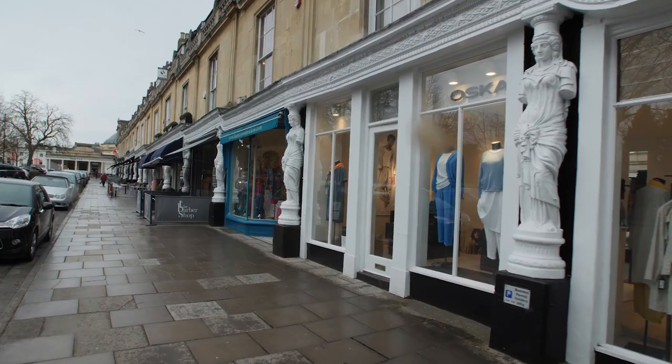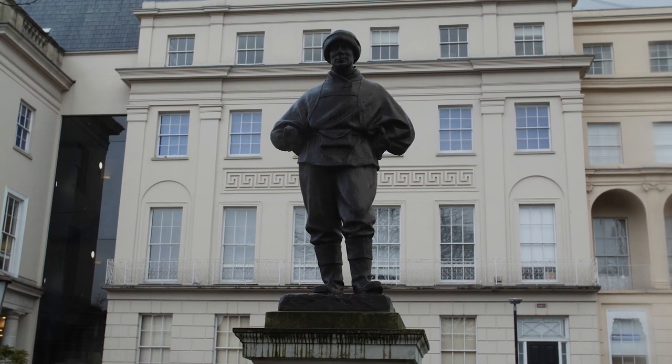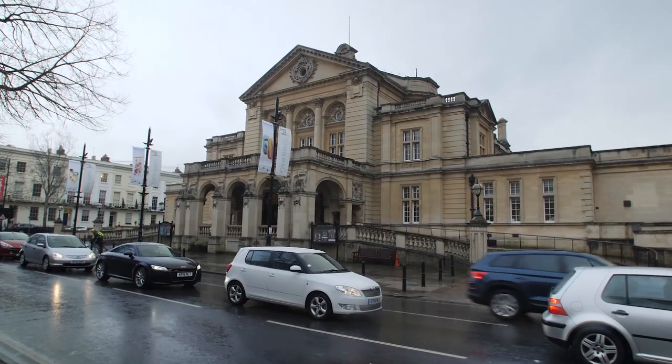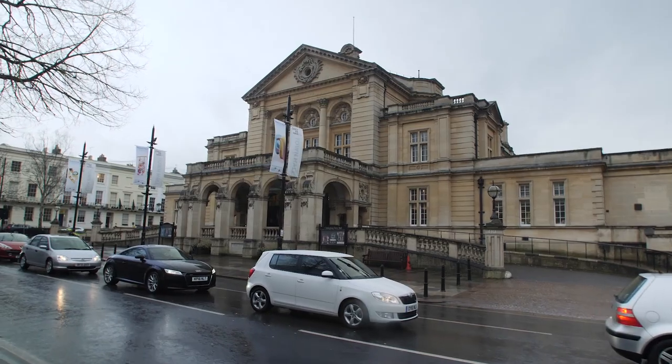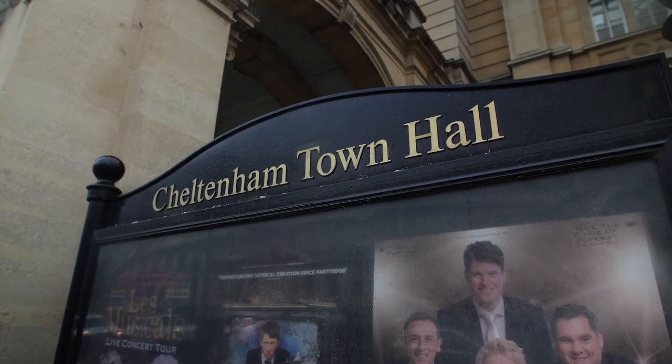Take a quick walk around the town centre and you'll find some stunning architecture and historic buildings that have so many stories to tell. Cheltenham Town Hall is a magnificent building dating back to 1902, and it's a popular event space hosting everything from live music to stand-up comedy.